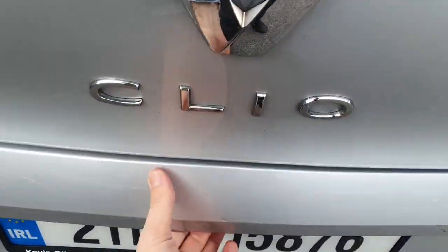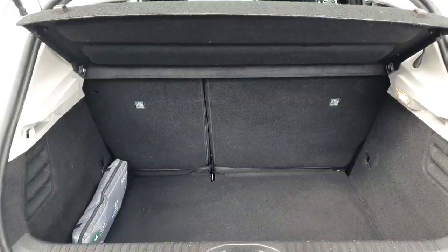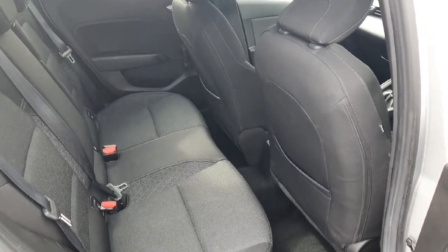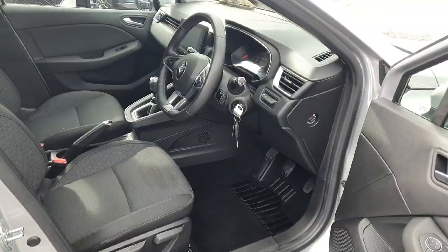Having a look into the boot — it opens from just under the lip. Fantastic size boot, seats fold down 60-40, and there's a cover over the boot as well. Looking into the back of the car, very spacious, very high quality seating. There are Isofix seats, an abundance of leg room back here, and storage behind the seats.